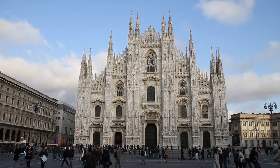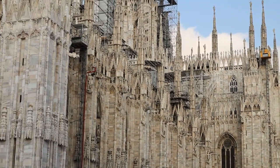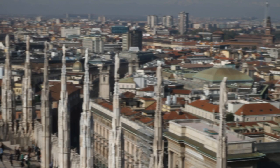The Duomo is the most important monument we have in Milan, and in 2010 they started restoring the main spire. The main spire is on top of the Duomo, and on top of the spire we have the statue of the Virgin Mary, which is protecting the city. That's why it's such an important symbol for us.